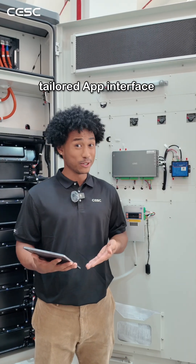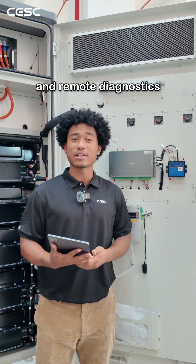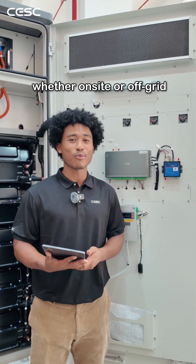With our in-house EMS, tailored app interface, and remote diagnostics, you're always in control, whether on-site or off-grid.